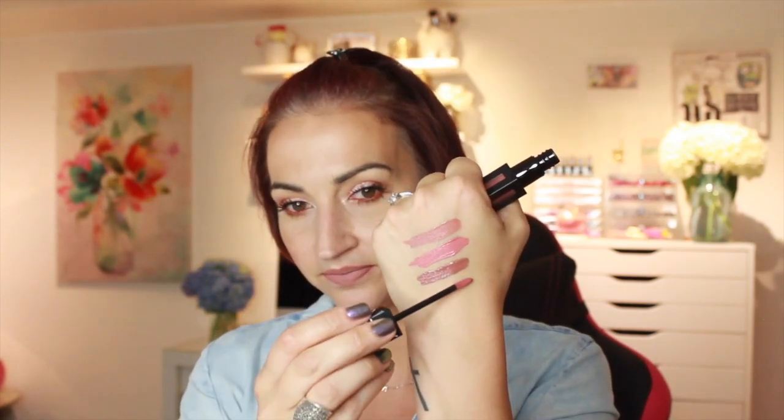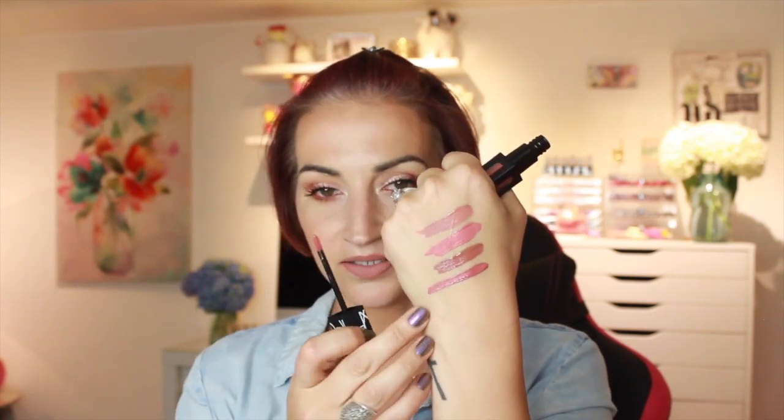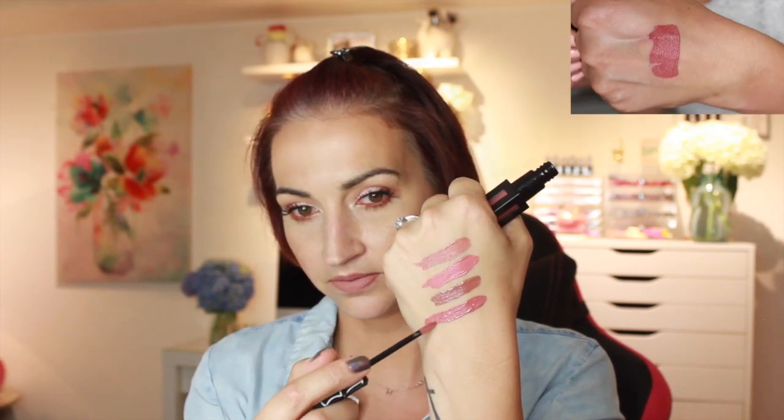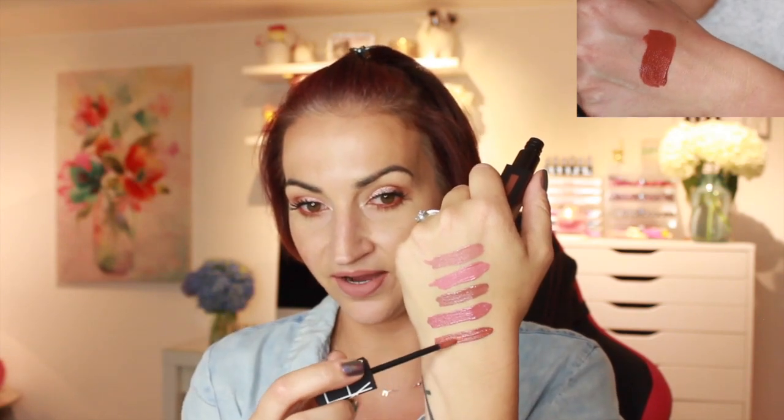The next one is called American Woman — another nude. There are a lot of nude shades, which I like. That's one swipe. This one is called Slow Ride, and this is a more brown nude. But you can see the pigmentation is definitely there.